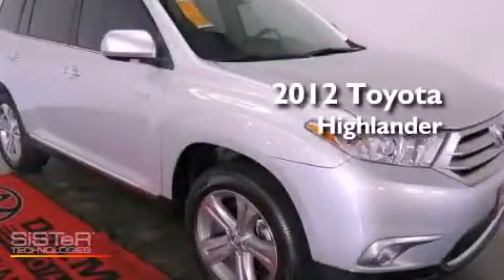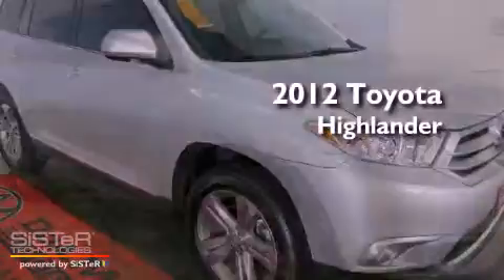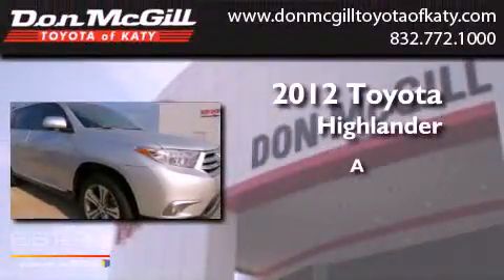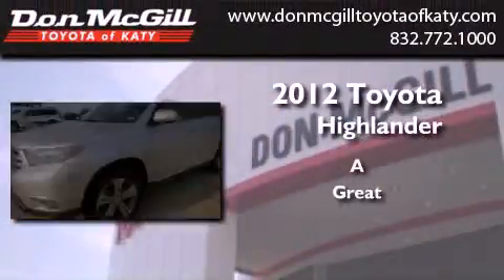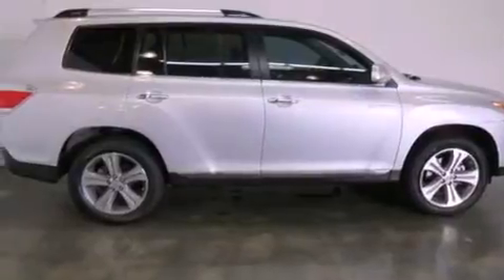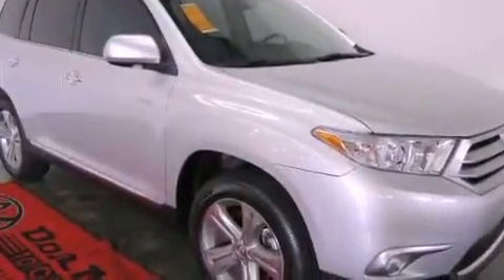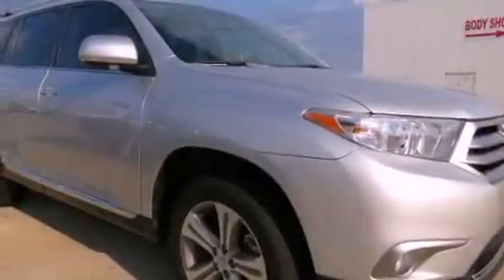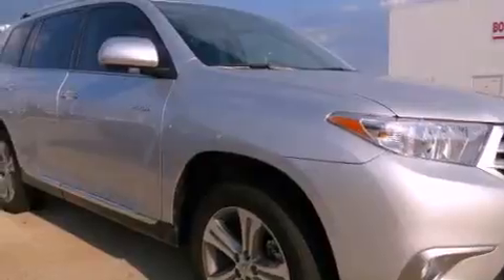This is a certified pre-owned 2012 Toyota Highlander. Features include a sunroof, commercial-free satellite radio, cruise control, leather seats, an engine immobilizer theft deterrent system, fog lamps, tinted glass, traction control, dual power seats, and this vehicle has less than 5,000 miles.